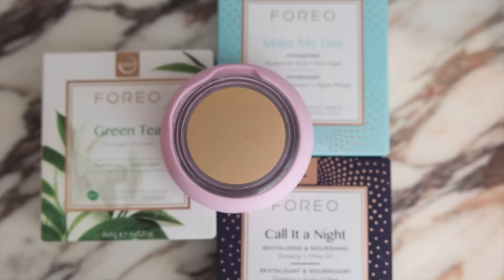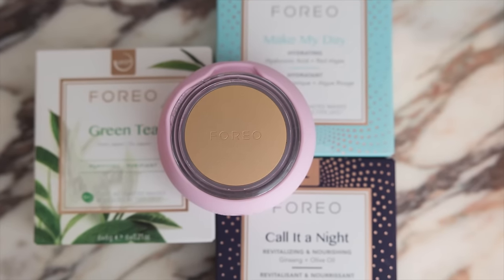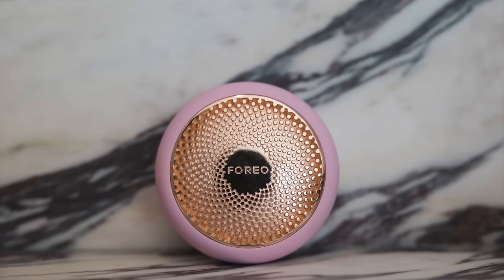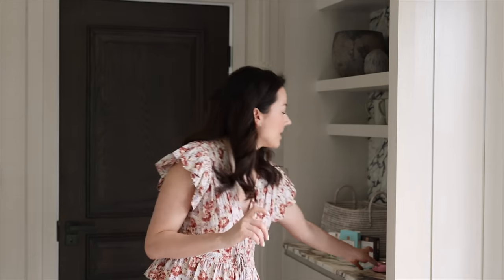Before we start the tour of the modulus, I'd like to say thank you to UFO3 by Foreo Sweden for sponsoring today's video. Those of you who watch this channel regularly may have seen me talking about this device before. It is a deep facial hydration device I use on a regular basis and I find it really helps my skin feel supple and moisturized, and my makeup goes on much better. Particularly when I was traveling back and forth, with all the air conditioning, flights, and heat, I could really see my skin suffering.